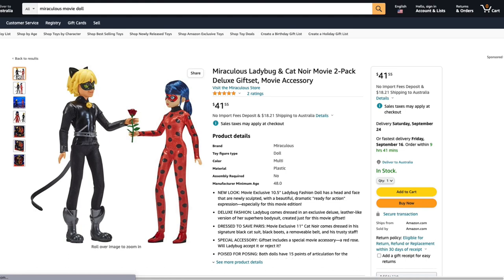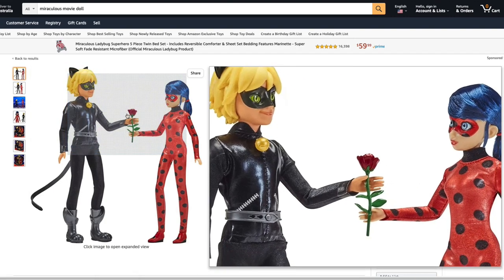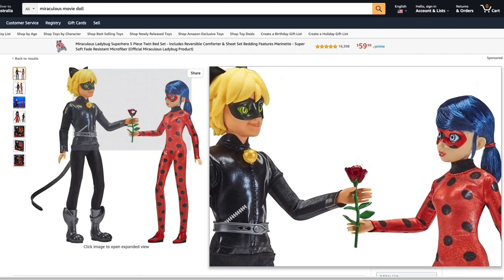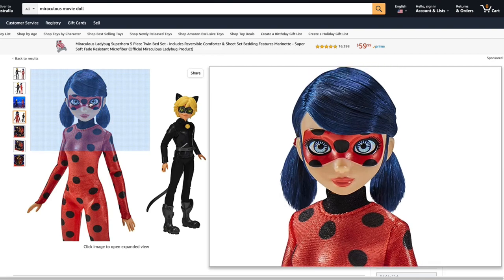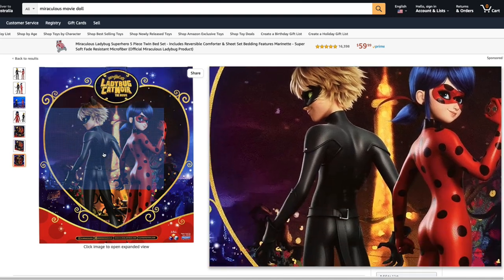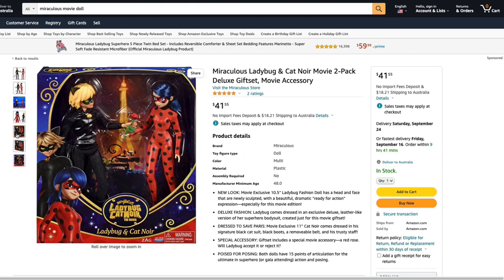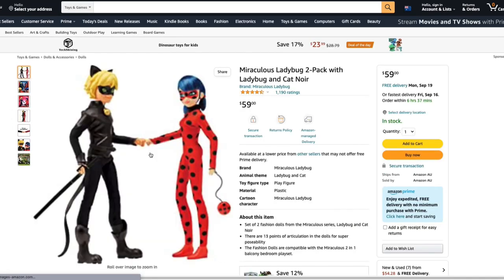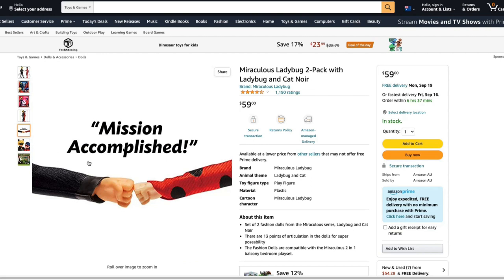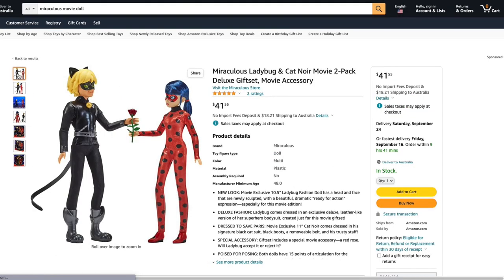The two-pack looks like it has the exact same dolls as the single packs do, except it doesn't have the yo-yo and baton — it has a rose instead. The back of the box has a large image of what is on the single doll boxes, just in a heart shape. The two-pack is similar to the Mission Accomplished two-pack where the dolls have one molded hand in a posed shape. The Mission Accomplished set does include the yo-yo and staff but not the Kwamis, whereas this set only has the rose.